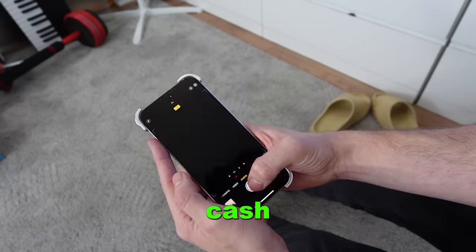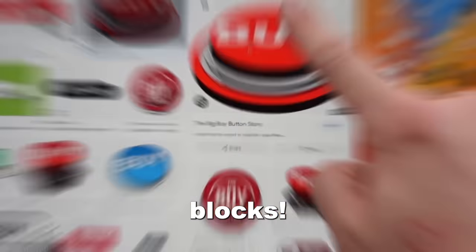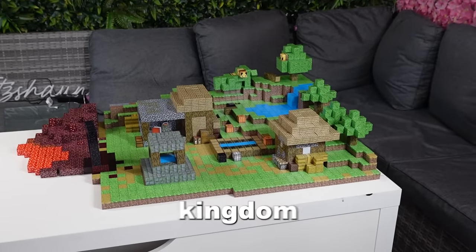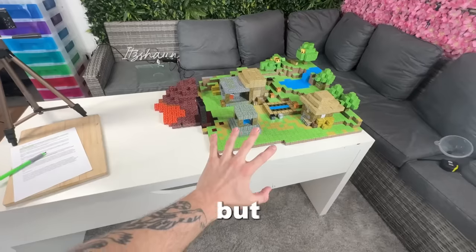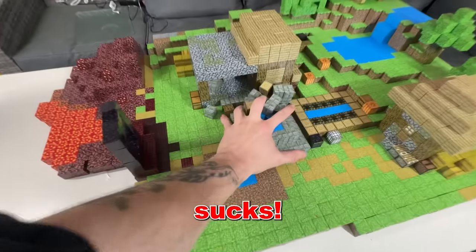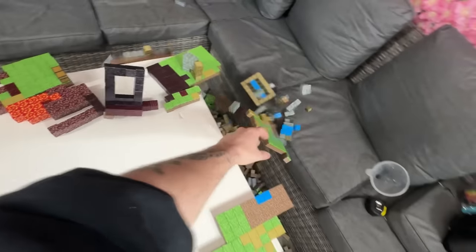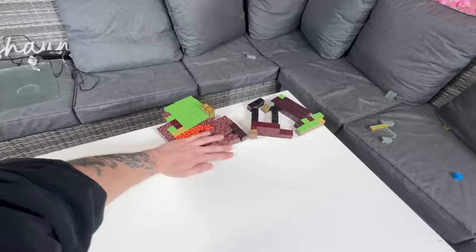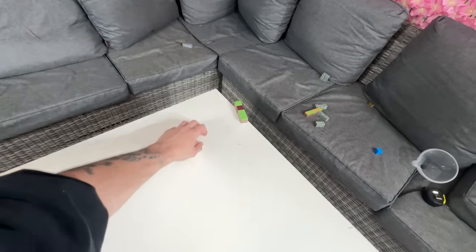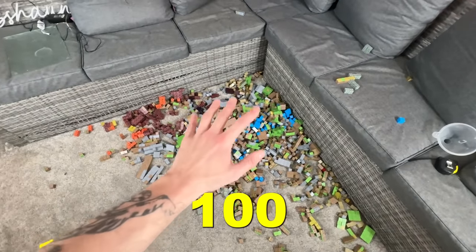So next up I made some quick cash and spent over $10,000 on Minecraft blocks. After a couple of weeks of waiting they finally arrived. I decided to build this kingdom and it has two houses, a lake, some trees and bees. But honestly, it sucks.